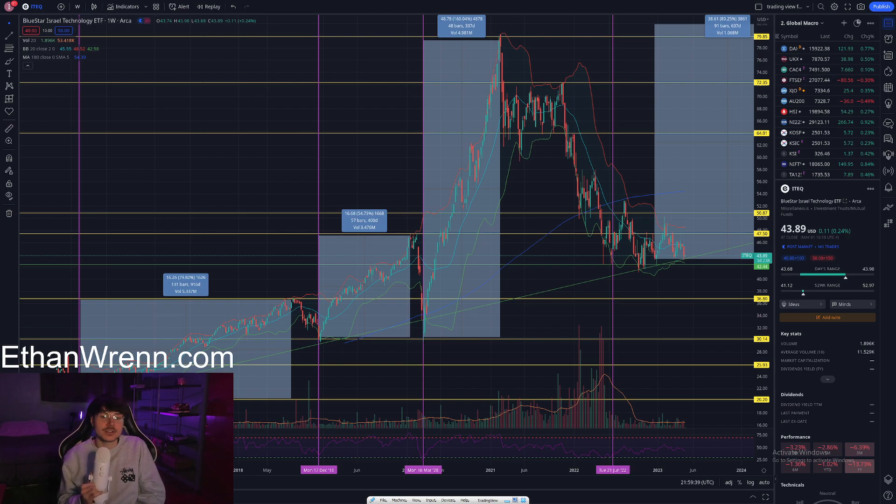On my YouTube channel you'll see a bunch of Israel-related videos, including coverage of the Tel Aviv 125 — essentially Israel's S&P, their major market index — which you'd look at as a barometer for where that country might be going. But the TA-125 is denominated in Israel's currency, and many U.S. citizens may not be able to gain access to that exchange. So the next best thing we have are derivatives offered by the likes of BlackRock or, for example here, one by Blue Star, that help us gain exposure to these Israeli-based assets.